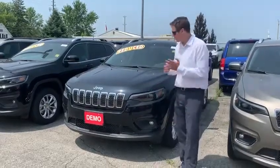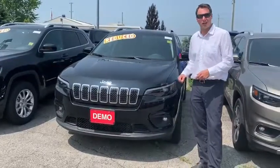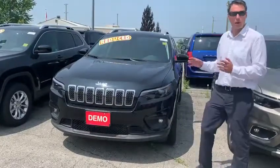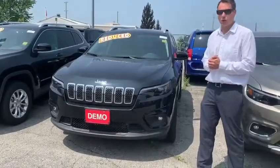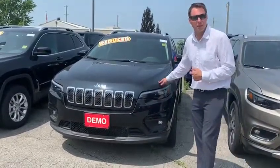Hey, it's just Jeff here at Elgin Chrysler. I just want to talk about this beautiful 2019 demo Cherokee here. We got it with the North package on it, 4x4 V6 trailer tow. Got all the options you need and it's a great deal on sale this month here at Elgin Chrysler. Stop in please.